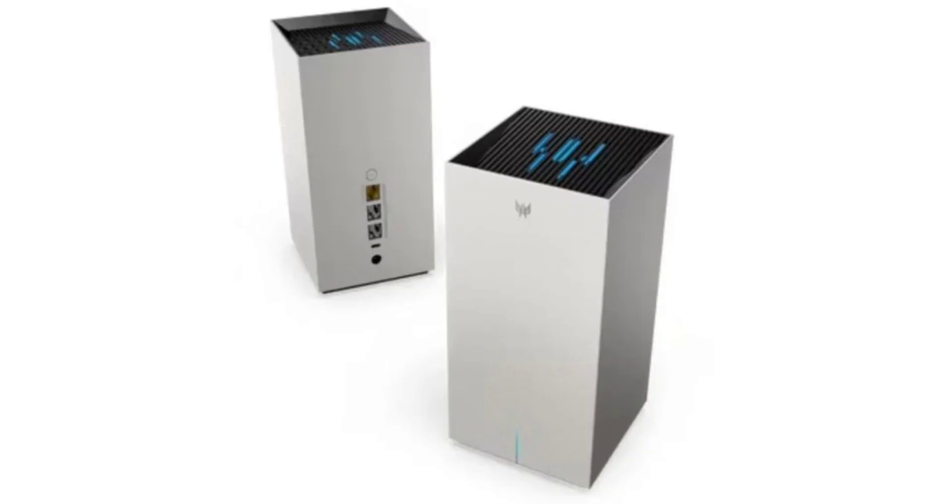Acer debuts Predator Connect routers as the world's first with 5G and Wi-Fi 7 technology. Acer, in collaboration with Qualcomm, has announced two new routers: the Predator Connect X7 5G CPE and the Predator Connect T7 Wi-Fi 7 mesh router.